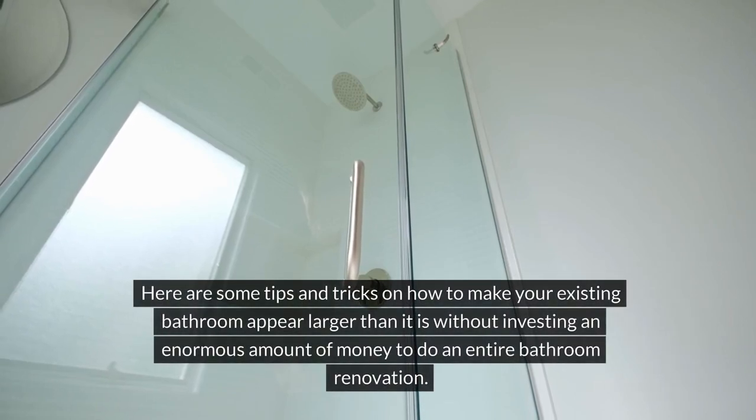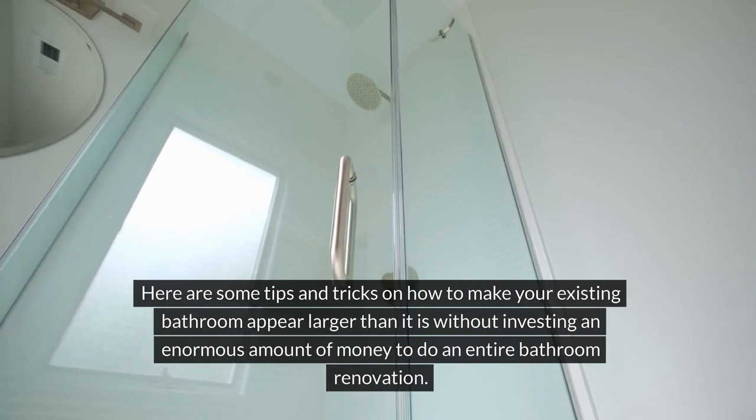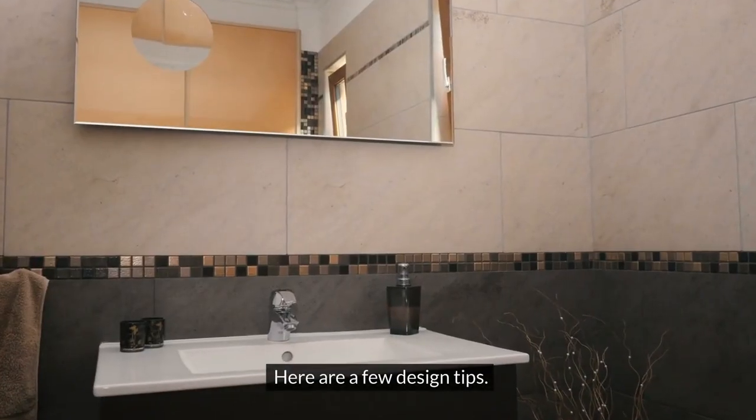Here are some tips and tricks on how to make your existing bathroom appear larger than it is without investing an enormous amount of money to do an entire bathroom renovation. How to make a small bathroom look bigger? Here are a few design tips.